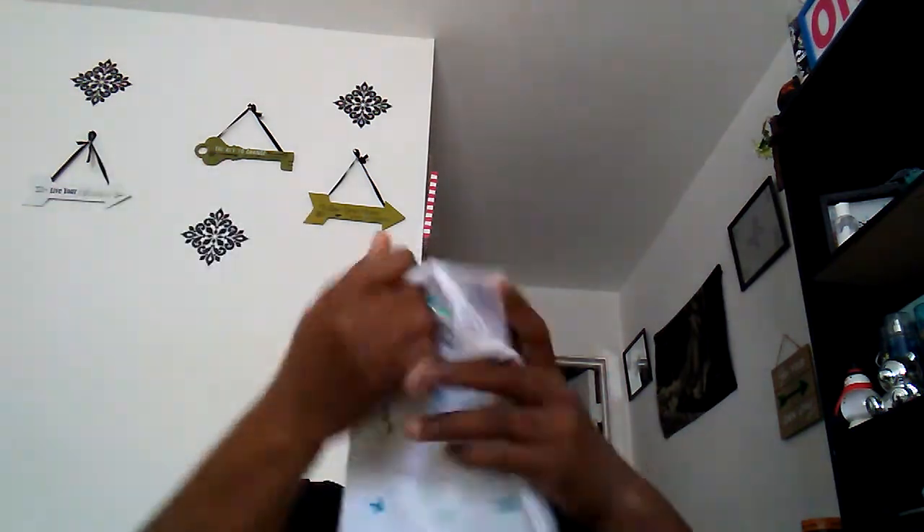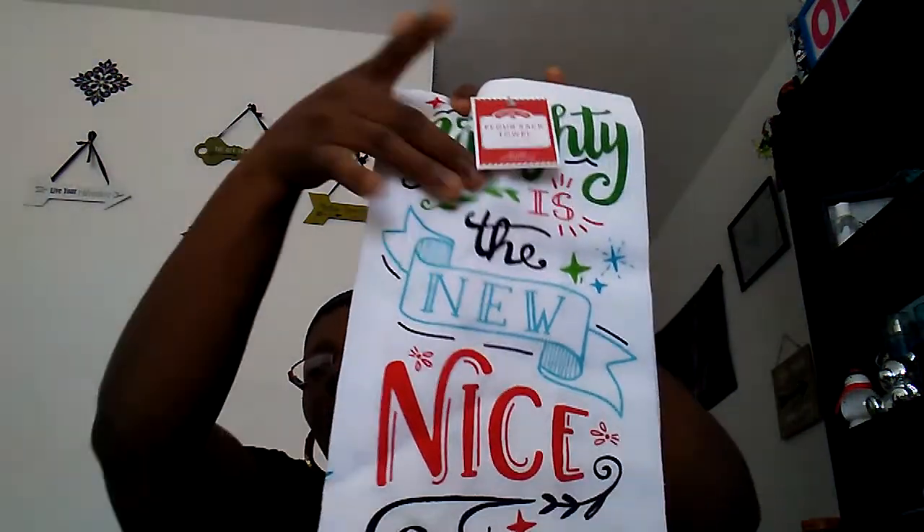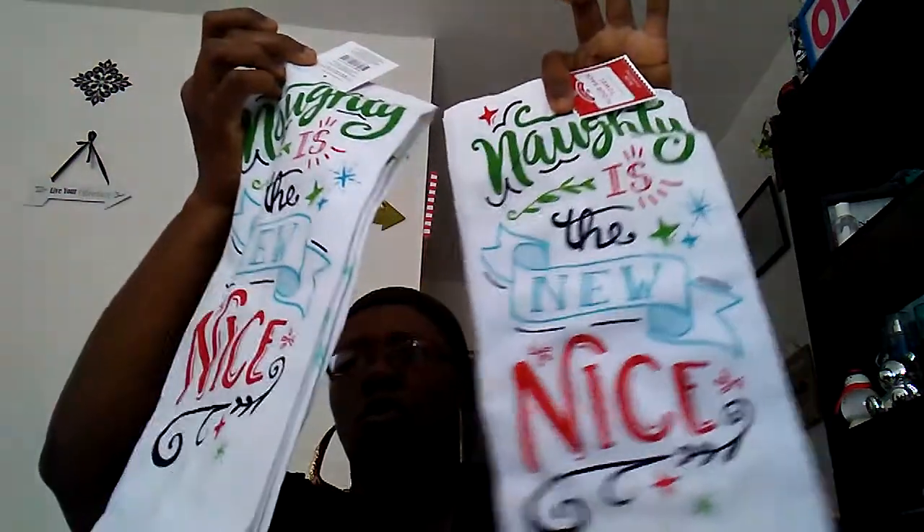So this is not a dollar tree item, but it was at Walmart and it was in this bag so I wanted to show you. These were a dollar eighty-eight, and these are just cute little dish towels. It says 'Naughty is the New Nice.' I picked up two just to have for decor in my kitchen.